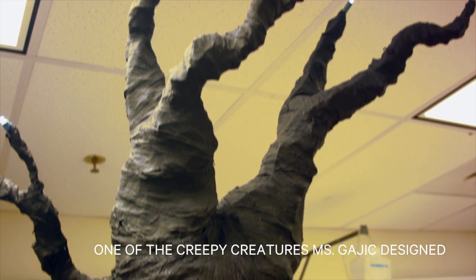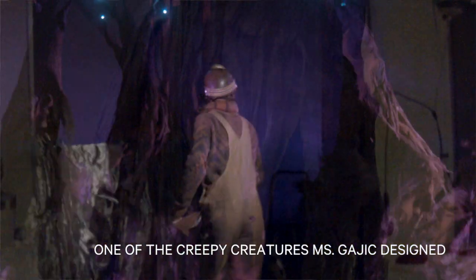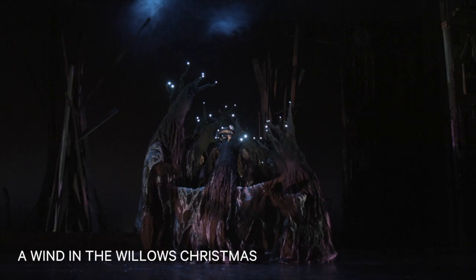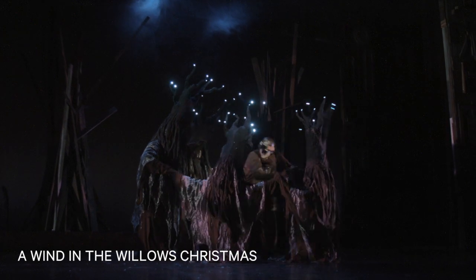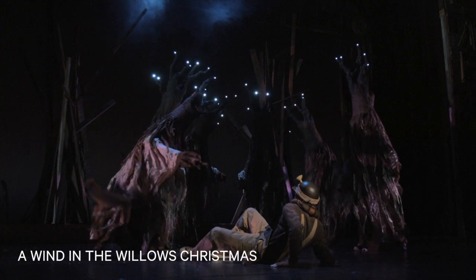Luckily, the costume shop was able to start earlier because the show is really big. If they hadn't started earlier, I wouldn't have been able to have my designs on stage. They spent about two weeks working on the trees because we wanted to have trees for the creature characters. We wanted to have them before rehearsal started so actors could work with them in rehearsal — it's a very particular piece. They have to work with the costumes to know how to move and make choreography. If you just deliver the trees on the first day of tech, that wouldn't be a good idea.